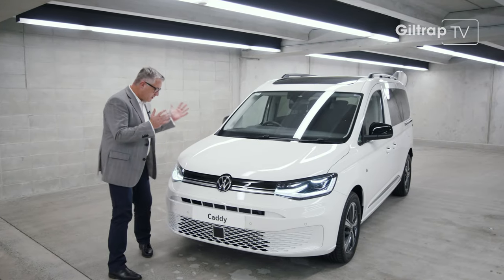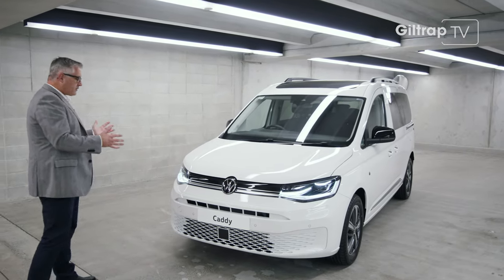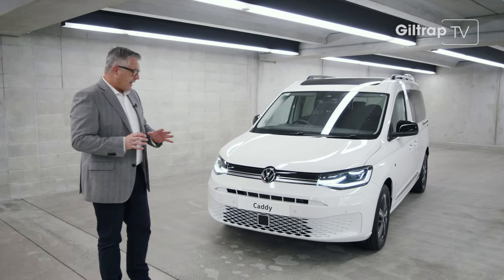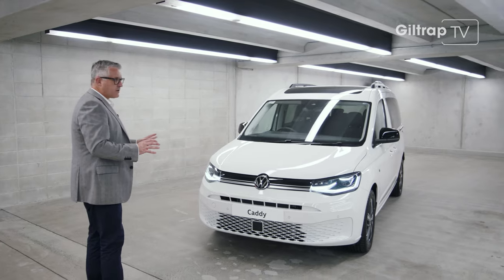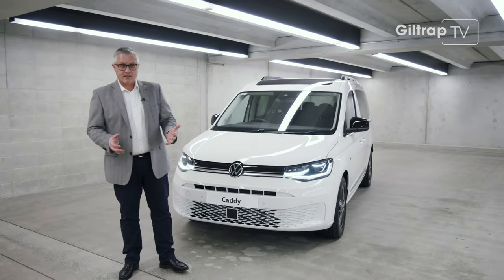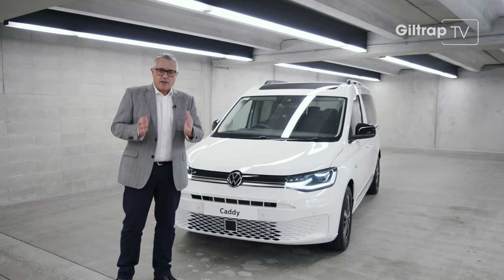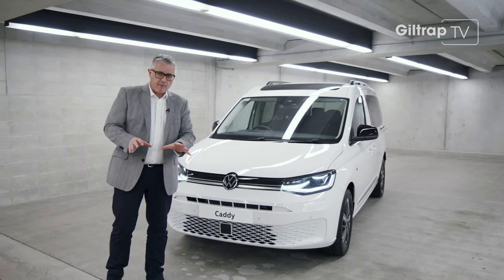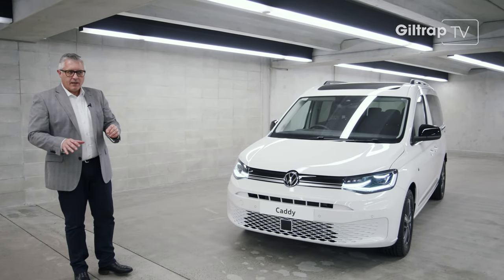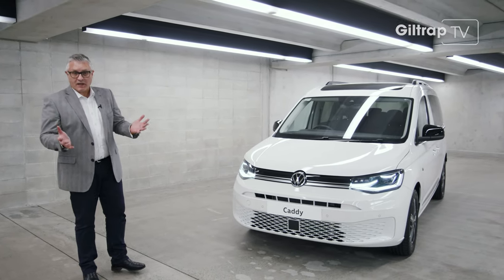Hello and welcome to New Zealand — the new Volkswagen Caddy Move. This is the launch edition of the Caddy Life, just arrived at Giltrap Volkswagen. The Caddy is best known as a commercial vehicle, and for good reason. It's like a little van that drives like a car, because underneath, the Caddy uses the MQB platform — the same as you'll find underneath the Volkswagen Golf.